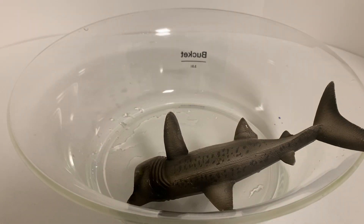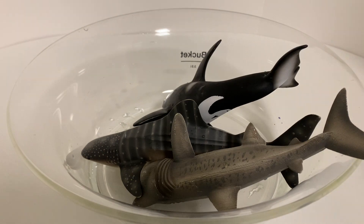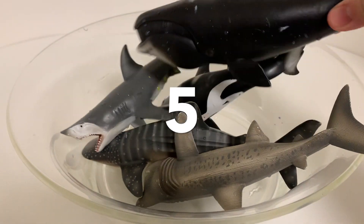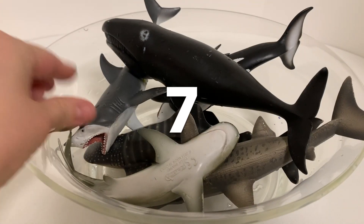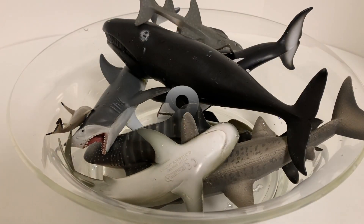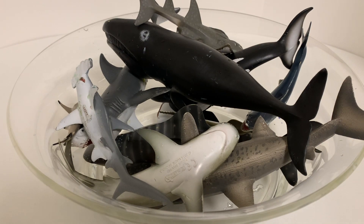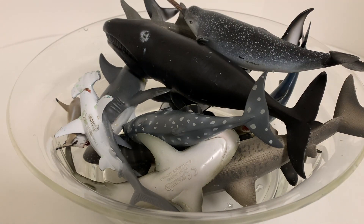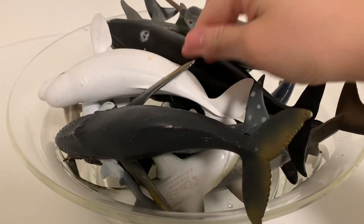One. Two. Three. Four. Five. Six. Seven. Eight. Nine. Ten. Eleven. Twelve. Thirteen. Fourteen. Fifteen.